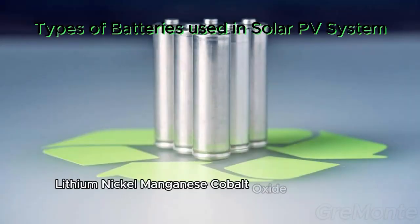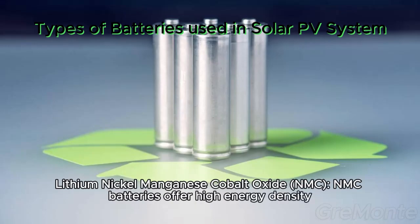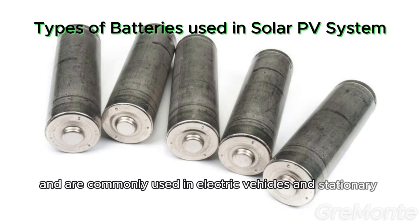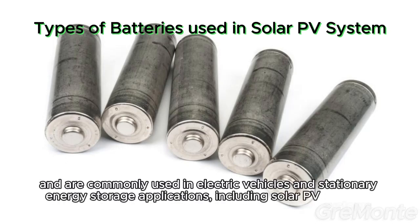Lithium nickel manganese cobalt oxide (NMC). NMC batteries offer high energy density and are commonly used in electric vehicles and stationary energy storage applications, including solar PV systems.